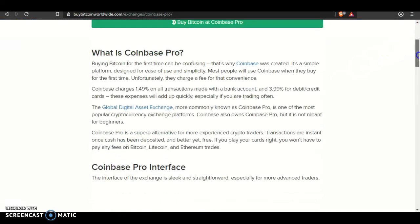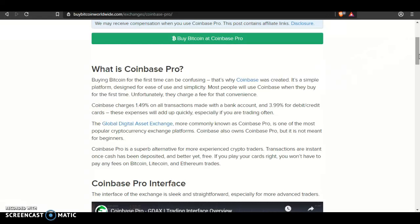What is Coinbase Pro? Buying Bitcoin for the first time can be confusing. That's why Coinbase was created — it's a simple platform designed for ease of use and simplicity. Most people will use Coinbase when they buy for the first time. Unfortunately, they charge a fee for that convenience. Coinbase charges 1.49% on all transactions made with a bank account, and 3.99% for debit and credit cards. These expenses will add up quickly,